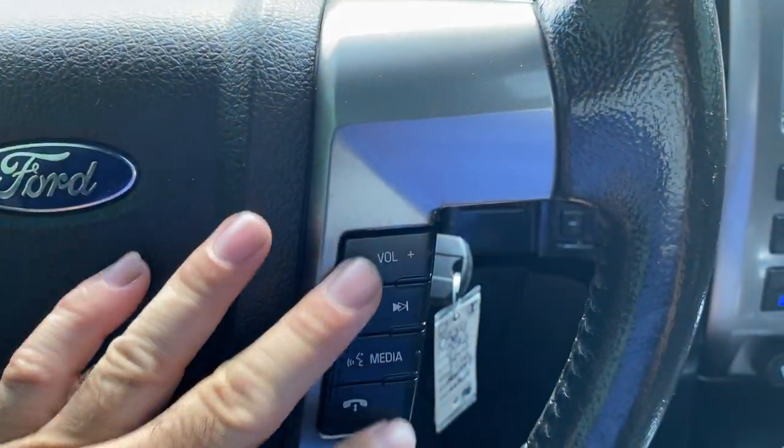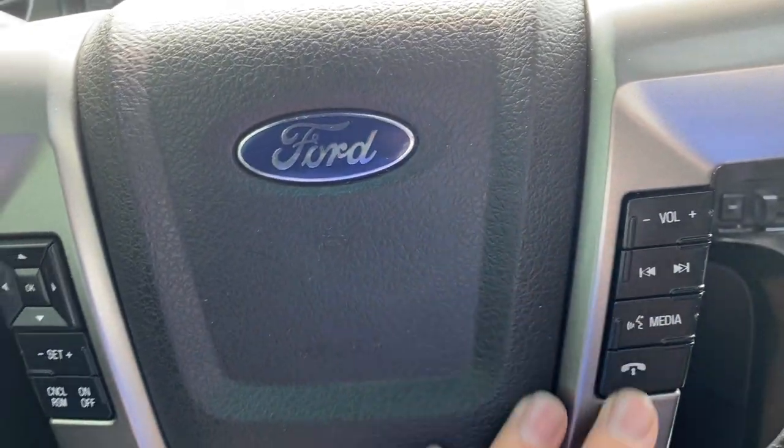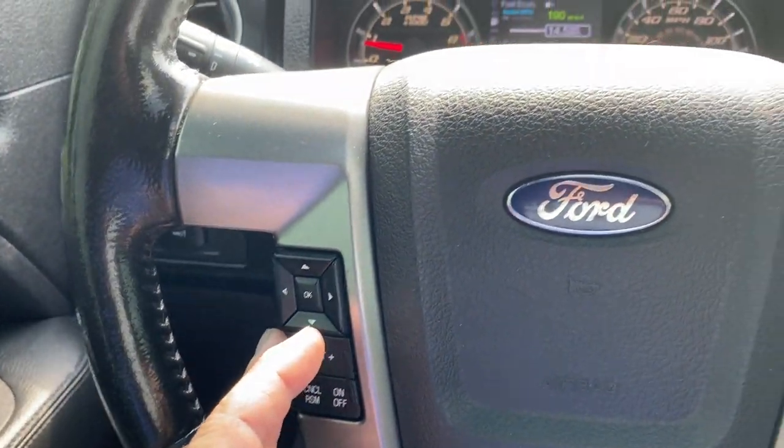You can also control the sound on the center stack here. Your phone and everything works — it does pair to your phone, you have Bluetooth, Apple Music, or anything like that. Cruise control over here — everything works as it should.